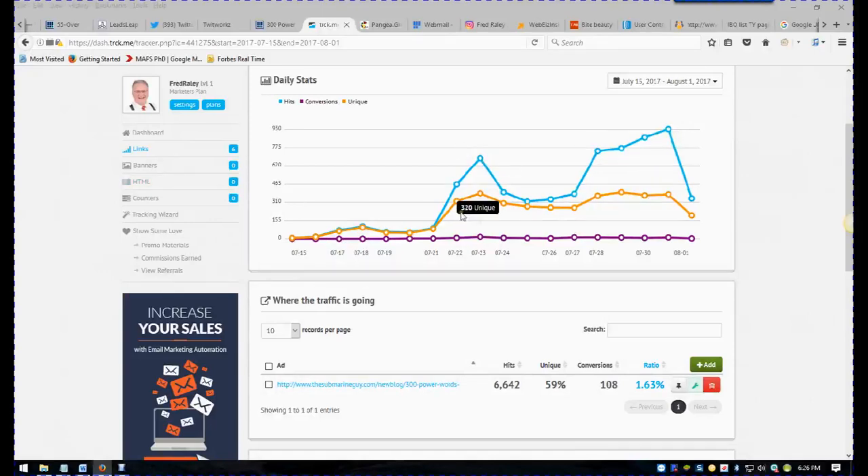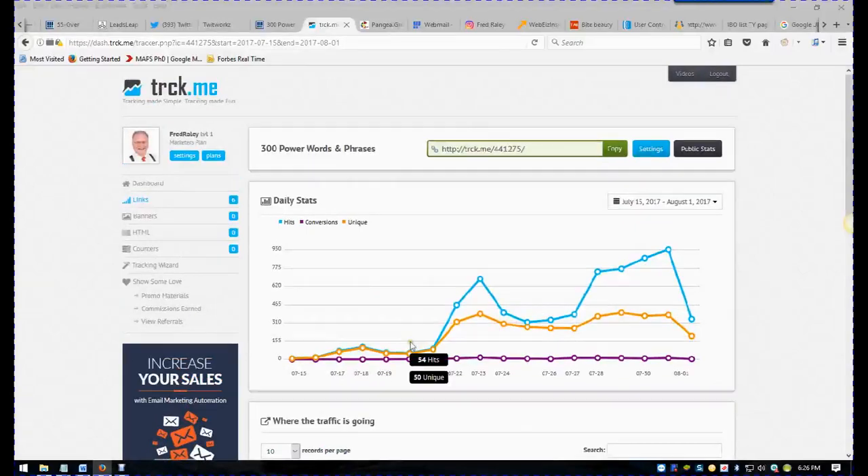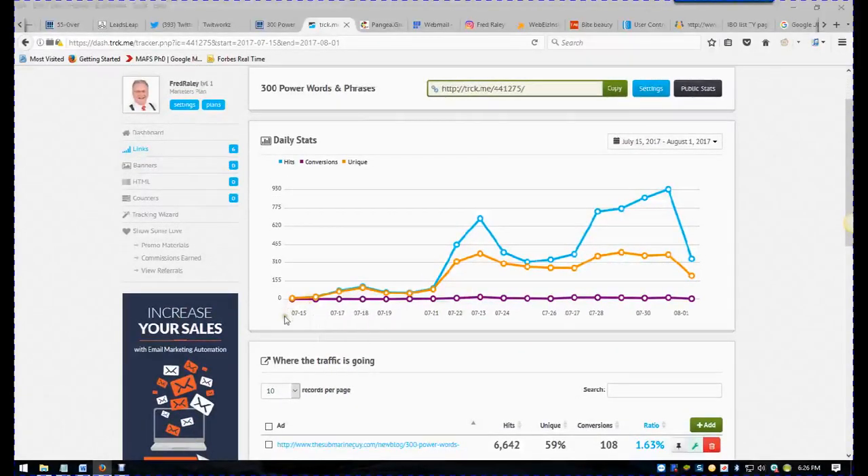This is my TrackMe. I'll explain this in just a minute. But look at this — I got 108 conversions off of 6,000 hits. 83 came from this one source I'm going to tell you about. You can see how I started around the 15th of July. Today is the 1st of August, so that's about 15 or 16 days. The traffic started up here, and this is where I really finally figured it out. I was getting somewhere around 300 to 400 unique clicks per day after about a week.